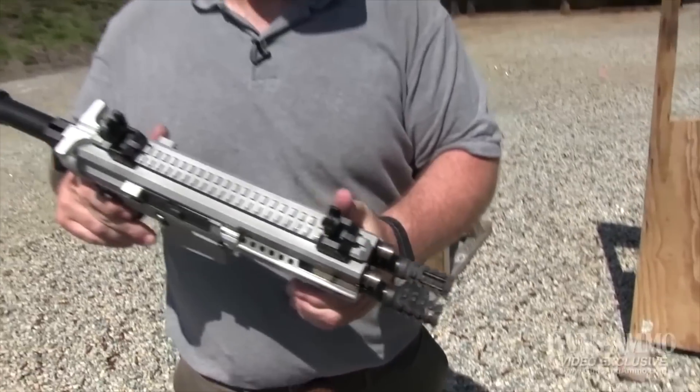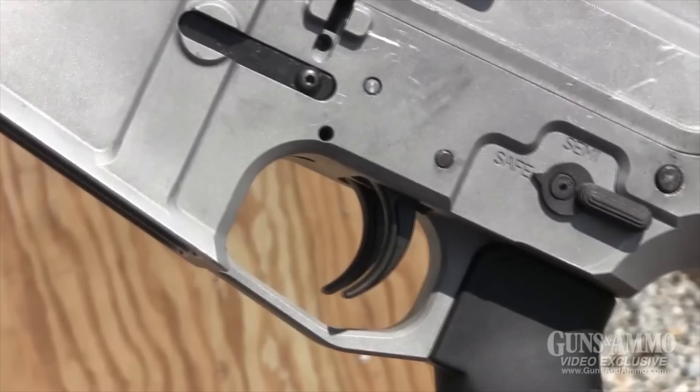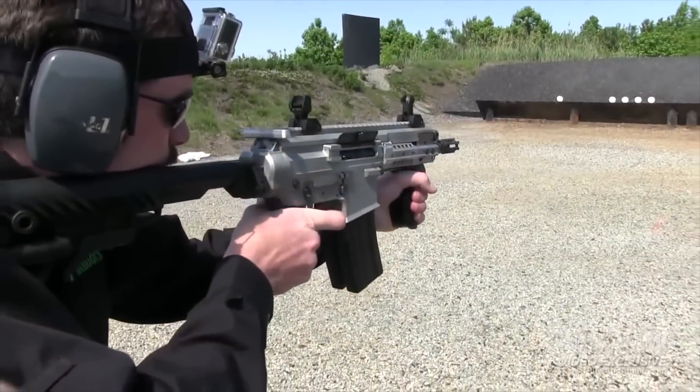Not a double-barreled handgun type of guy? Maybe this double-barreled AR-15 is more your style. With two separate triggers, users can deliver twice the punch through the dual 9.5-inch barrels.